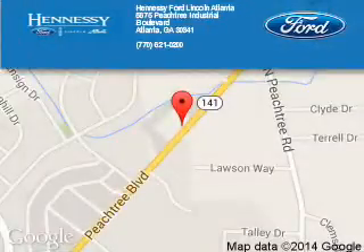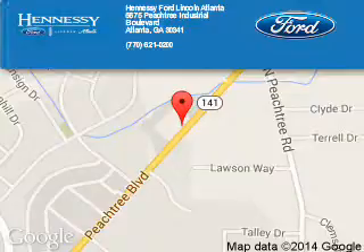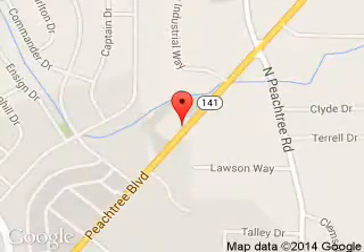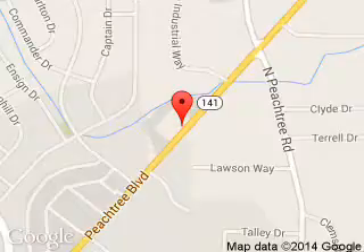Hennessy Ford Atlanta is dedicated to doing everything possible to ensure that the experience you have selecting your next vehicle is a pleasant one. Hennessy Ford, 5675 Peachtree Industrial Boulevard, Atlanta, Georgia 30341.